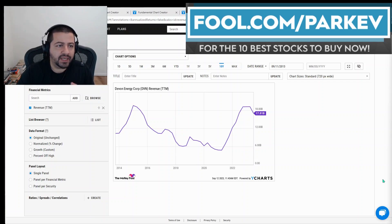Starting with revenue — looking at Devon Energy's 10-year history of trailing 12-month revenue, you can see the cyclical nature of the business. Oil prices rise, the company's revenue rises; oil prices fall, the company's revenue falls. It's not a direct one-to-one relationship, but you can understand the correlation between oil prices and Devon Energy's revenue, and that will remain the case longer term.